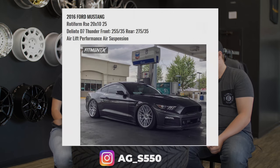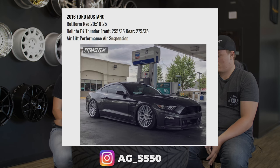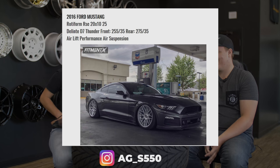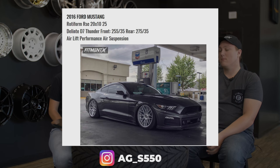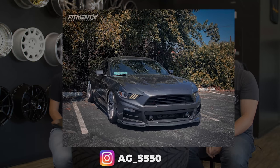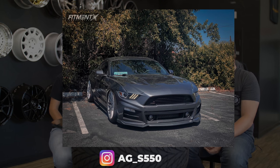Moving on, we have a 2016 Ford Mustang on some Rotiform RSEs — the wheel that looks good on pretty much any year, make, model ever in the history of the world — on some Delenti D7s, 255/35 in the front, 275/35 in the rear, airlift suspension. Mustangs are the most popular car right now on air suspension. There's just a lot of people running air in the gallery now. Claire, what do you think? This is AG S550's Instagram, by the way.